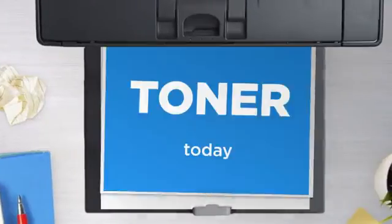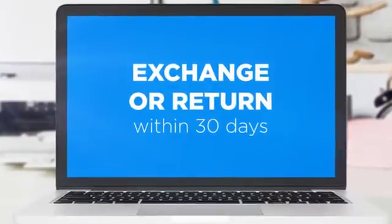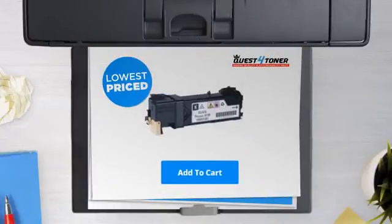Get this toner cartridge today at less than $20, only at Quest for Toner. If you're not completely happy with your purchase, simply exchange or return it within 30 days. So what are you waiting for? Buy the lowest price printer cartridges at Canada's number one online superstore.